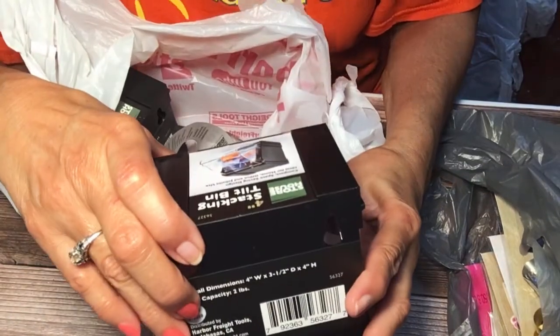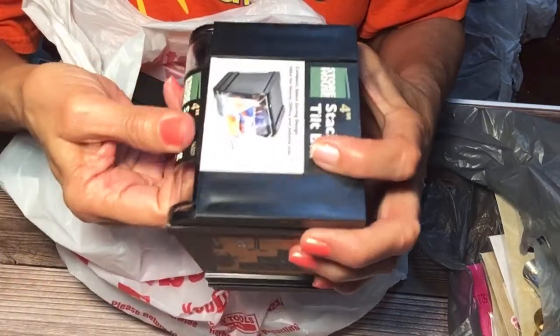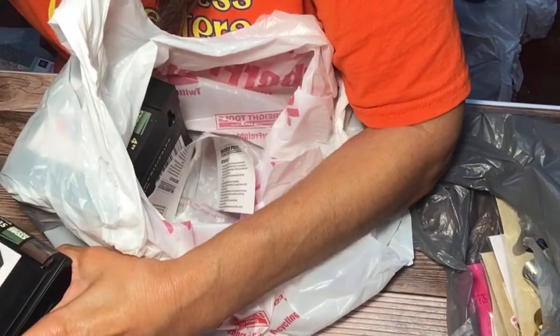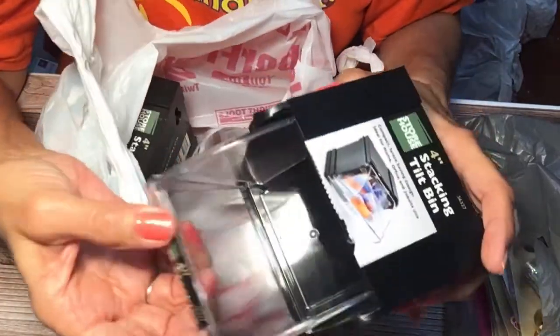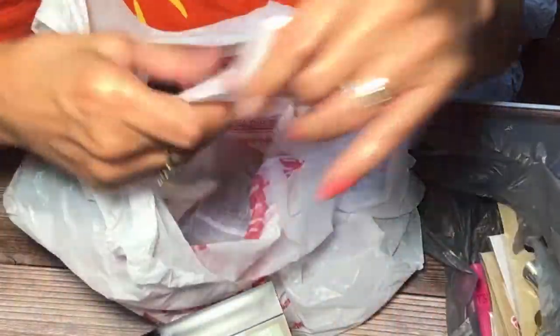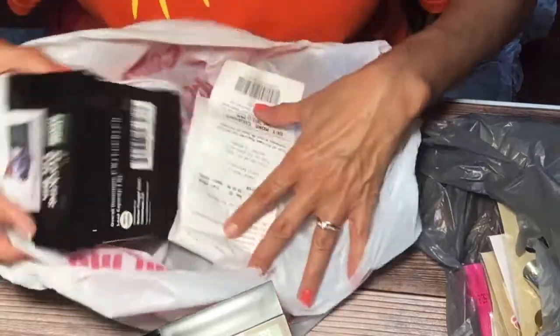I went to Harbor Freight and bought these compact, space-saving storage bins — ideal for home, office, and job site use. It flips out like a little box, and I think I can hang it on my pegboard or on the wall. See, it opens like that and you just put stuff in there. These were $1.99 and I bought two of them.